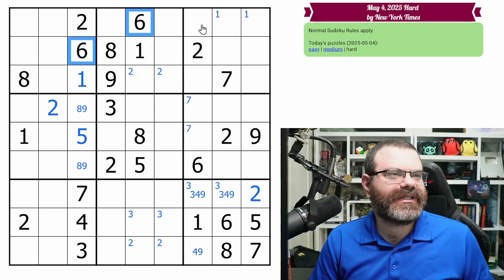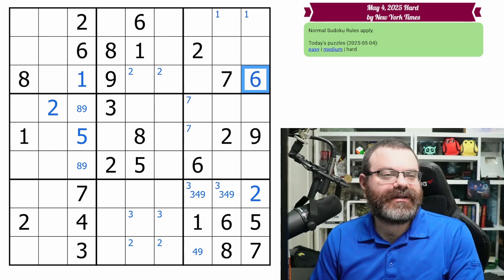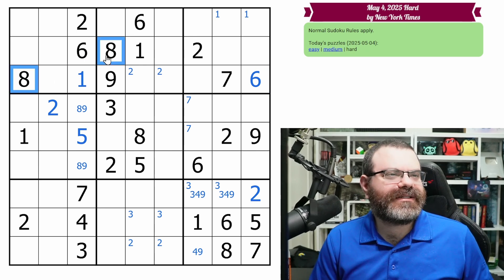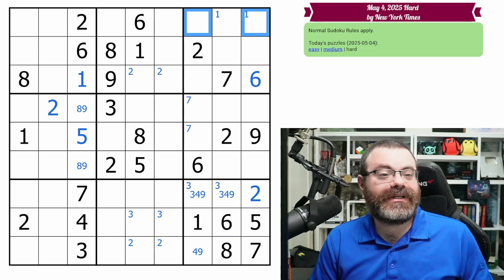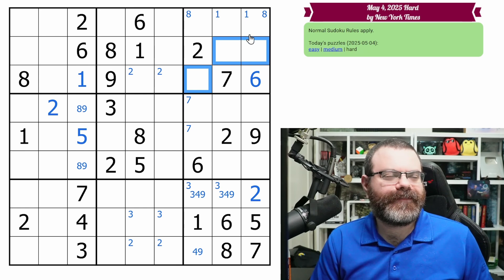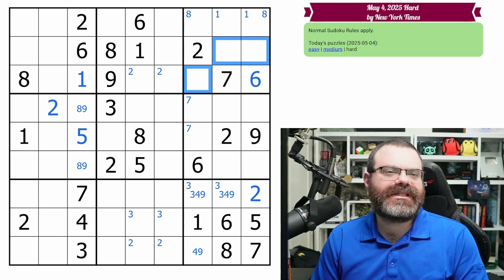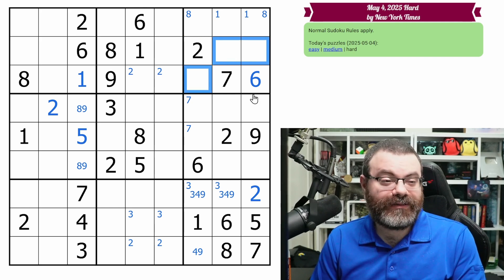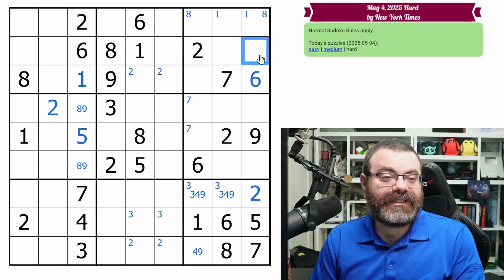We don't have to look at twos. The sixes actually places six right here. There's not really any follow-up on that that I can tell. The eights — we have this eight looking up, so eights in one of these two. So these three cells aren't the two, six, seven, and they're not one, eight. That could be interesting enough to look at. So they're not one, two — they could be three, four, five, nine. That's four digits, right? Yeah, that's what I expected because they're not these five.